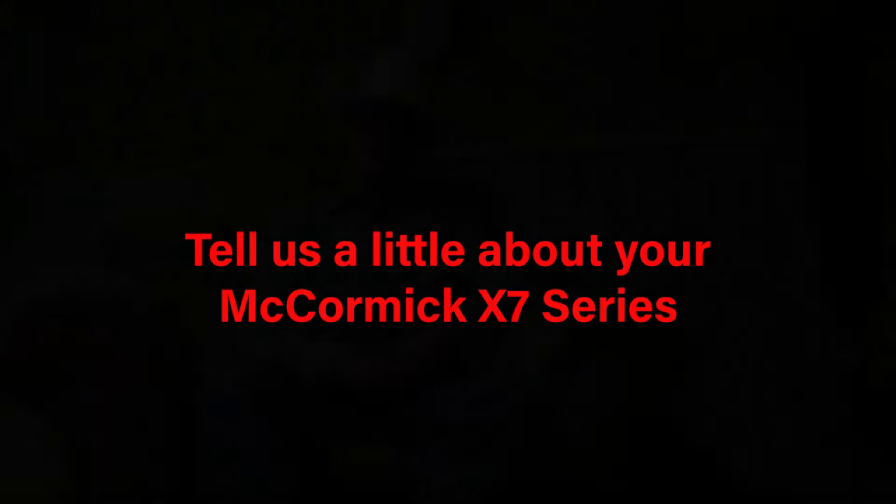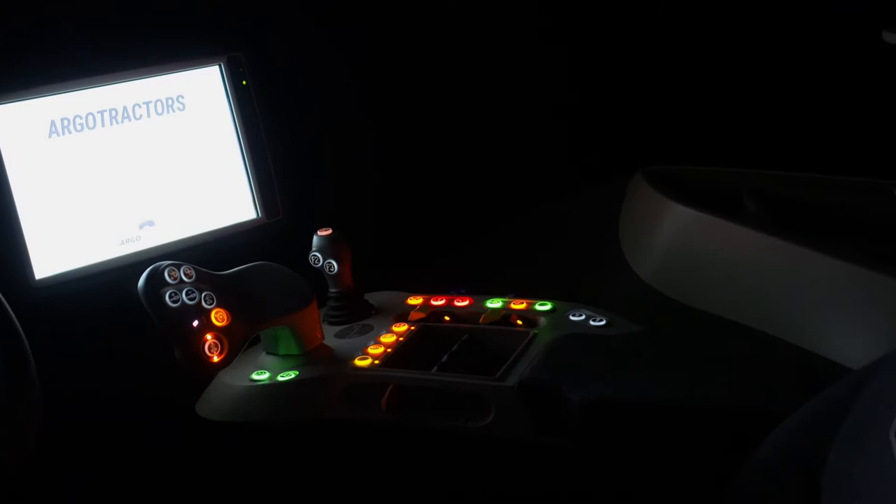My favorite function on the X7 is the electronic joystick to run the loader. You get in there and it looks like you're playing a video game with how many electronics are in that tractor. It's pretty incredible.